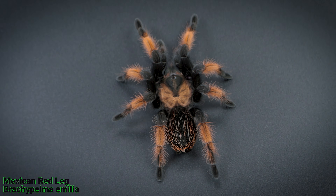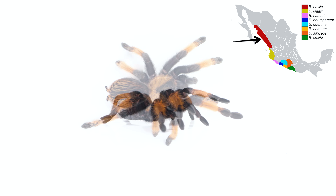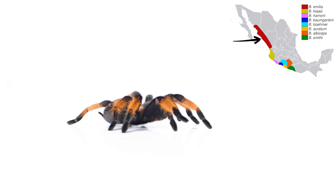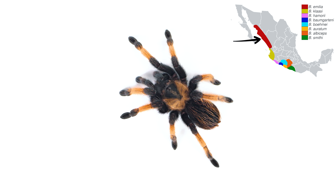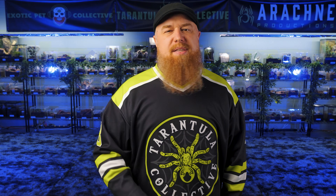Then we have the Brachypelma aurelia. This species has distinctive red-orange legs with a more solid black body compared to the other Brachypelma species. But what really makes the B. aurelia easily distinguishable from the others is the black triangle on their carapace — that black triangle is always a dead giveaway.